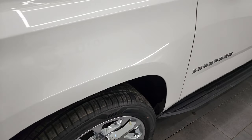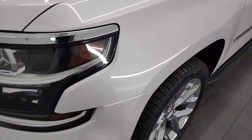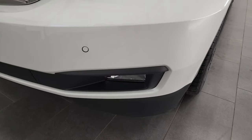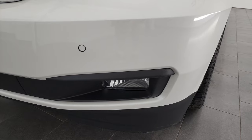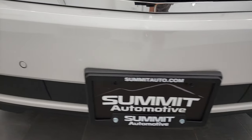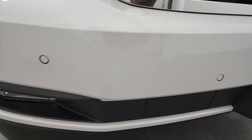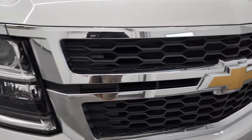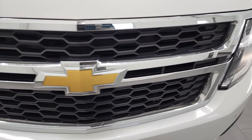The front fender is in excellent condition. I didn't see any dents or dings in there. It does come with the projector lamp headlamps and the LED running lights. You also get the factory fog lights and the front bumper parking sensors. The front bumper is in very nice shape — I didn't see any major dents, dings, or cracks on it. And the grille is in really nice condition as well.